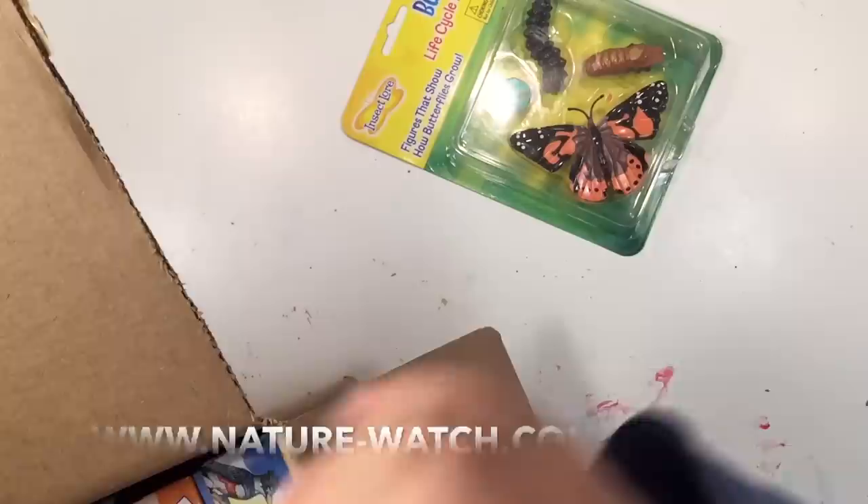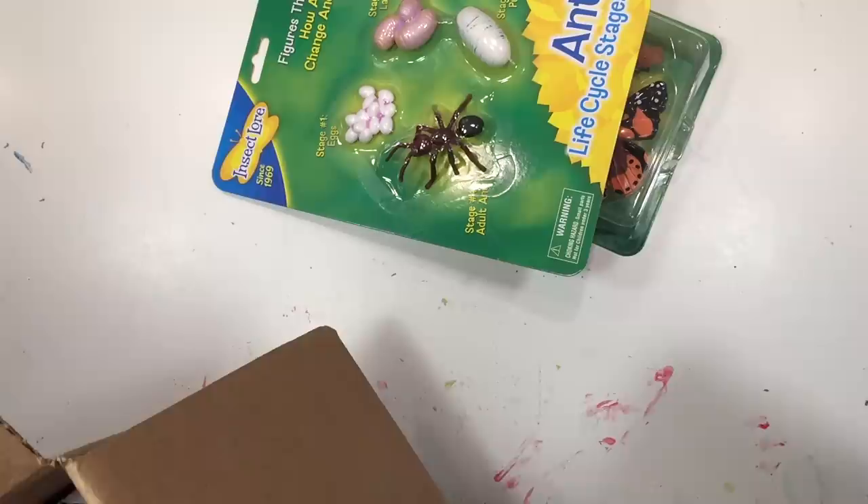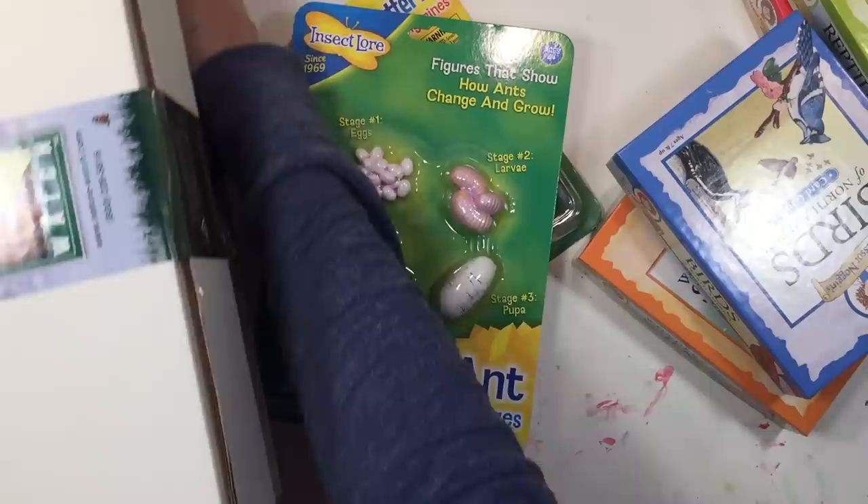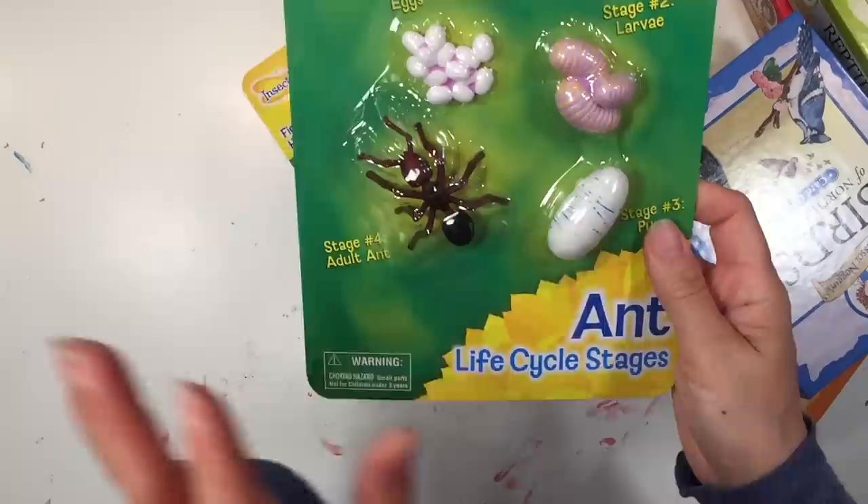The first box of things I want to show you is from Nature Watch. Today's haul is from Dick Blick, Nature Watch, Amazon, and Waldorf Supplies. A lot of the things I'm going to show you are actually repeats of things I've gotten before — we just liked them so much we ended up getting them again.